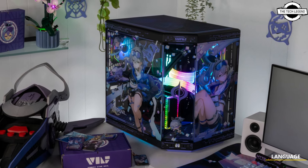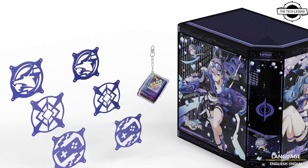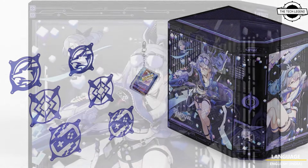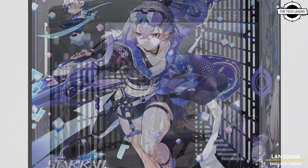Hello friends and welcome back to the Tech Legends channel. Today I will talk about HYTE and iBUYPOWER Silver Wolf themed PC cases inspired by Honkai: Star Rail.